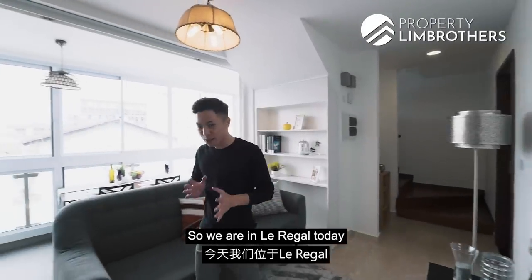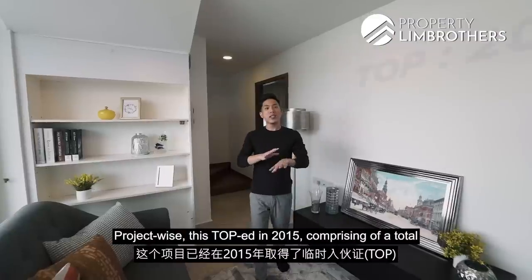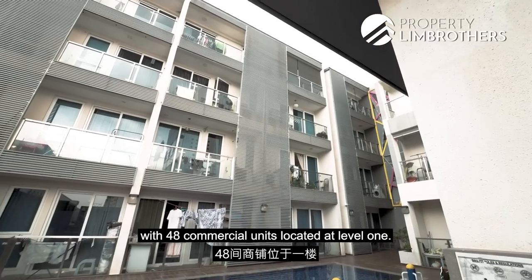We are in Le Rigo today and this is in between Lorong 16 and 18. Project-wise, this TOP'd in 2015 and comprises a total of 88 residential units with 48 commercial units located at level 1.